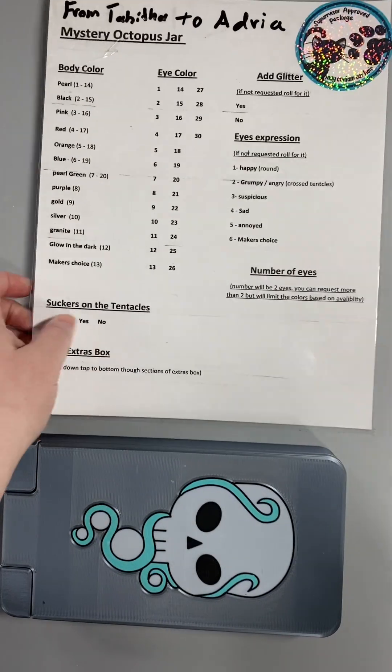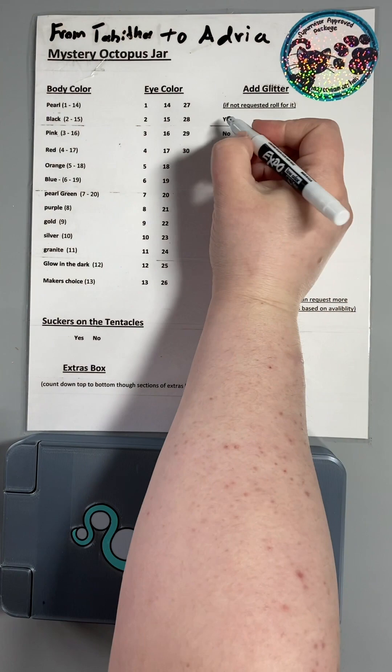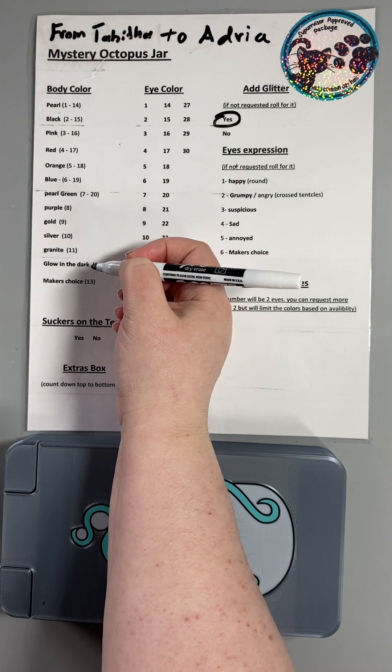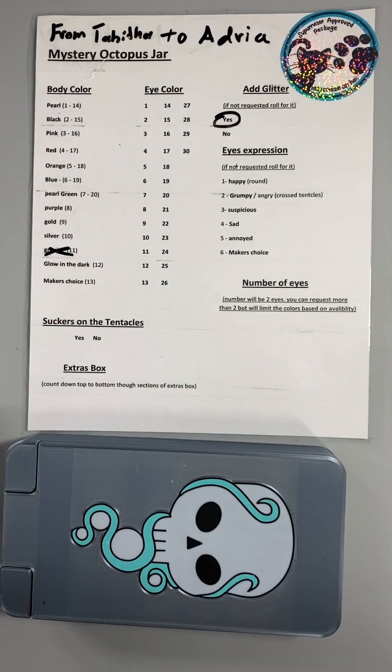This jar is from Tabitha to Adria, and there are a couple of requests. We have a request for Nita. They've asked for no gray body — there's our granite gray. And they've requested no curse words and no spiders. We have a fear of spiders. I completely understand. No spiders.